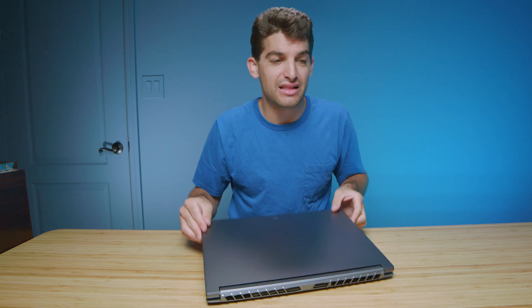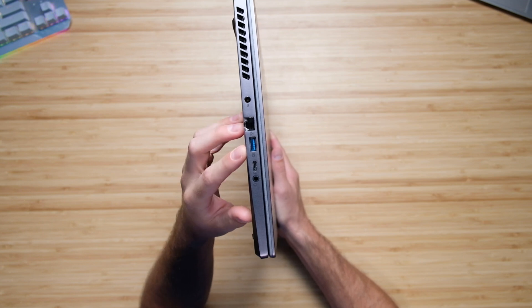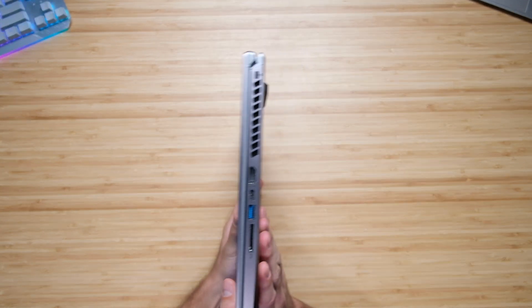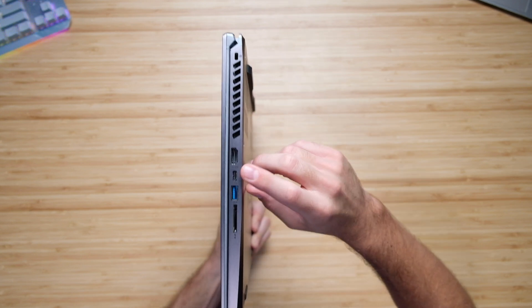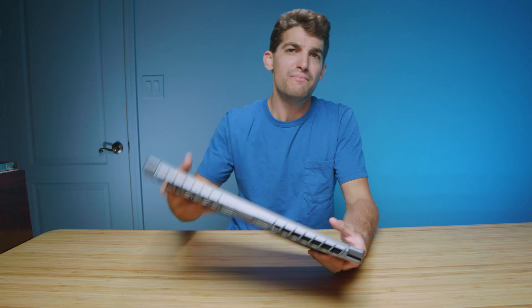One thing I really like about this laptop is its connectivity. On the left side panel you have your power adapter, ethernet port, USB Type-A, USB Type-C, and a headphone jack. On the right side panel you have HDMI, USB Type-C, USB-A, and an SD card slot. Most desktop systems and laptops are no longer coming with an SD card slot, and I really like this because you can have a dongle-free life with this system.